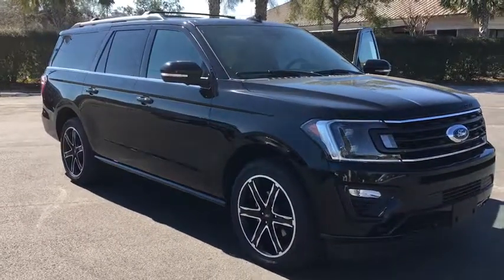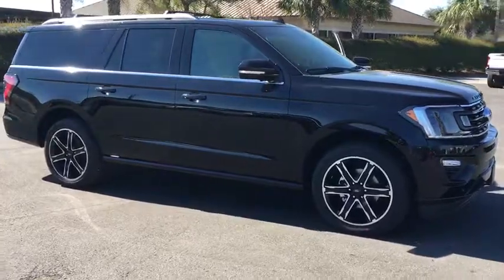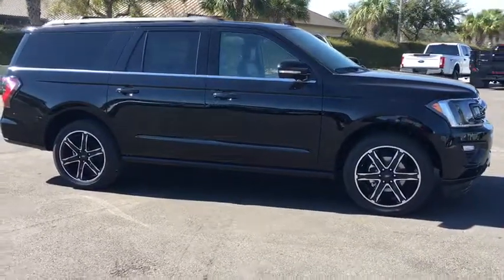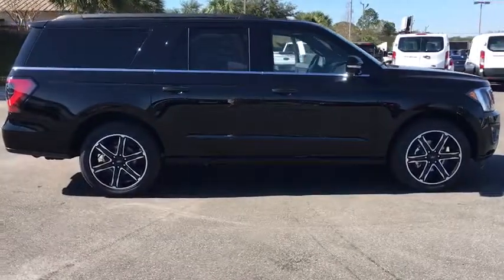2019 Ford Expedition. Powerful, controlled, resourceful. Expedition. This vehicle has less than 100 miles. Here are some of this vehicle's great options.